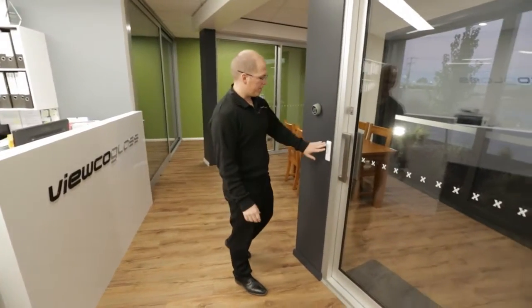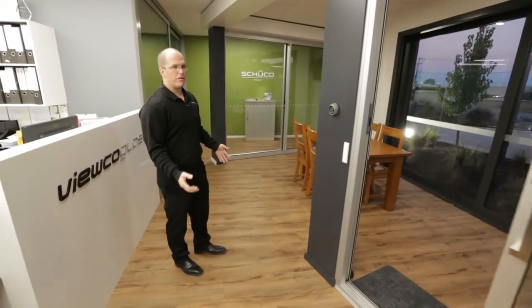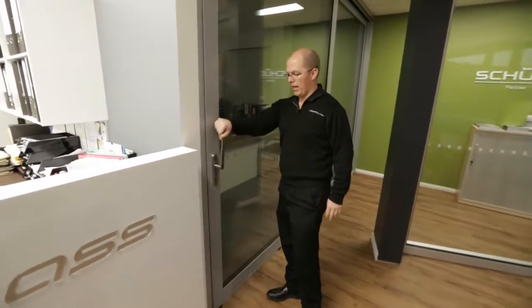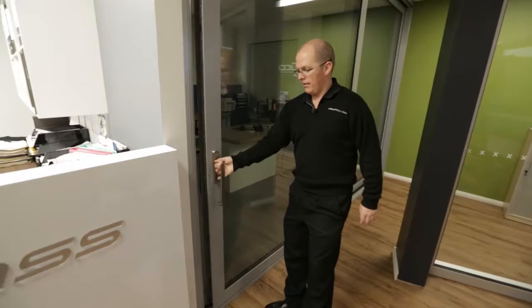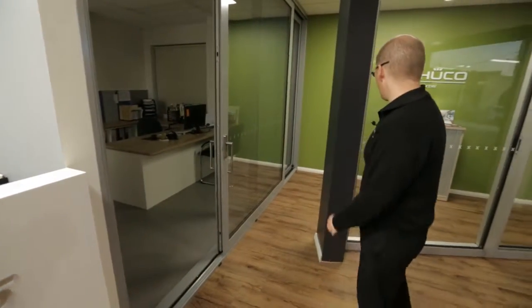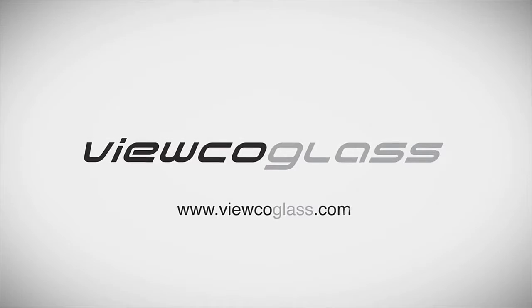Some interesting products we've got on display: we've got auto doors in residential sliding doors — obviously we can do commercial as well — and lift and slide doors, which is a very European range of door systems. Triple glazed on display too, so we've got everything double glazed or triple glazed minimum through here. There are no single glazed windows on display.